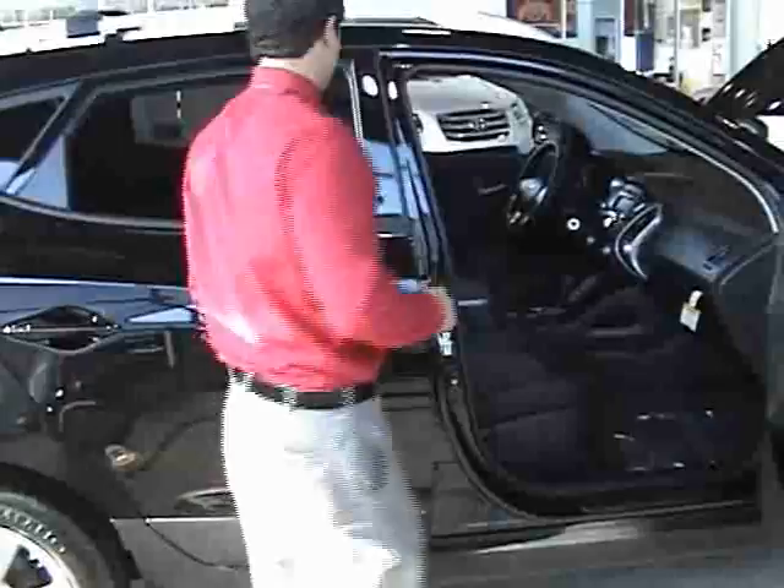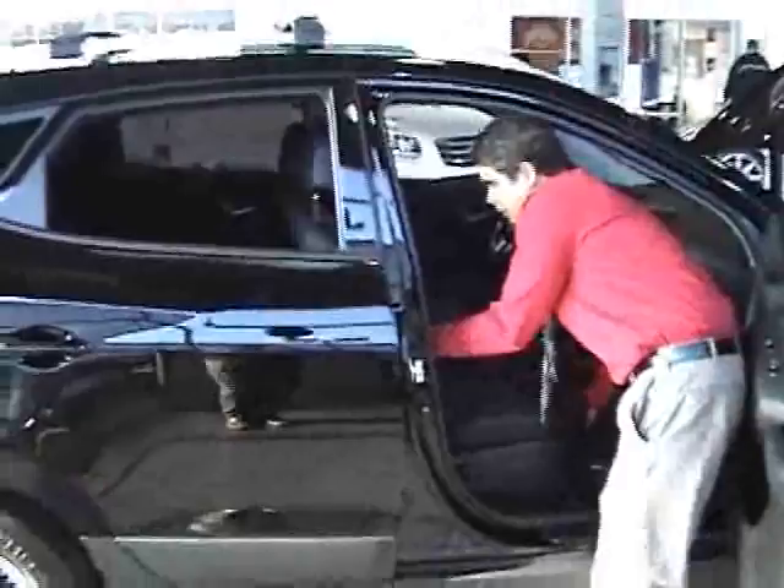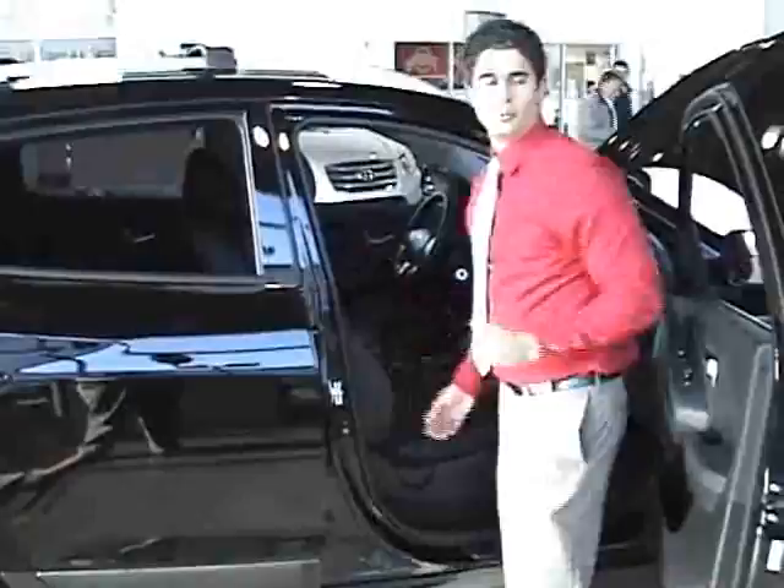Something else that's very important: most side airbags come out of the vehicle door. Here at Hyundai, we let them come out of the side of the seats. That way, it doesn't matter the height of the person that's riding with you — no matter where you're seated, you're still going to be covered from our side airbags should you be in an impact.